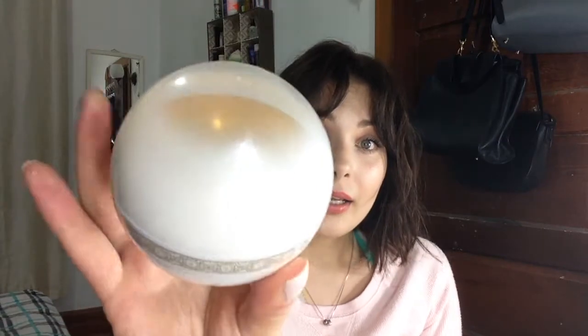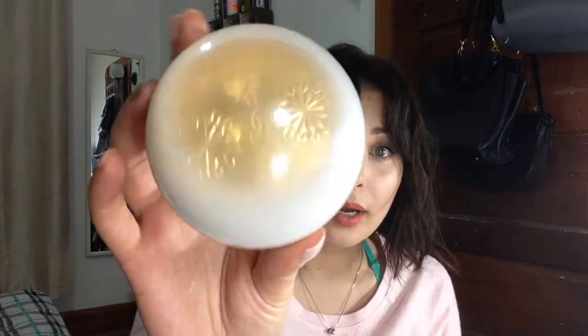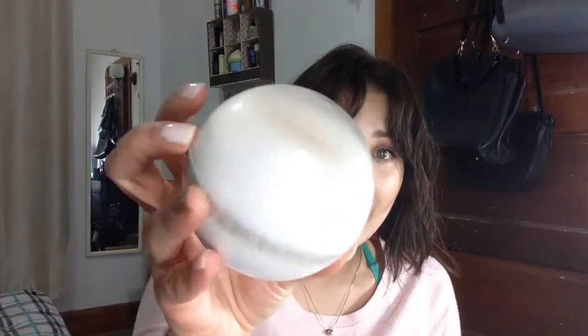Next one is the gorgeous plastic packaging — this is Christmas 2015-2016. This looks like an ornament from the Christmas tree. They're called Poudre Sublimatrice Flocon Enchanté — I think this collection was called De Neige, and I have two products from there. What a beautiful, beautiful packaging — crazy pretty.